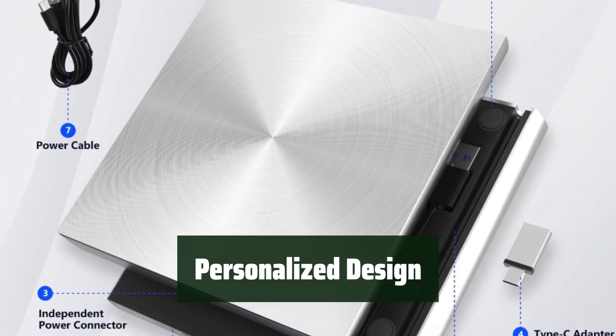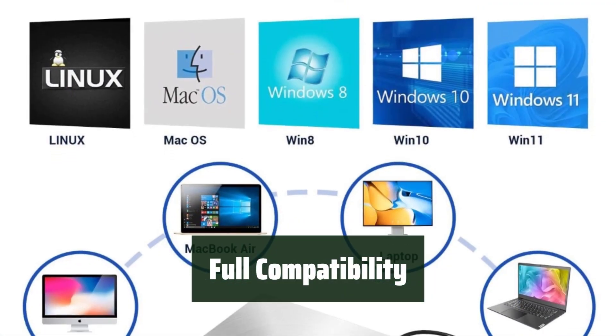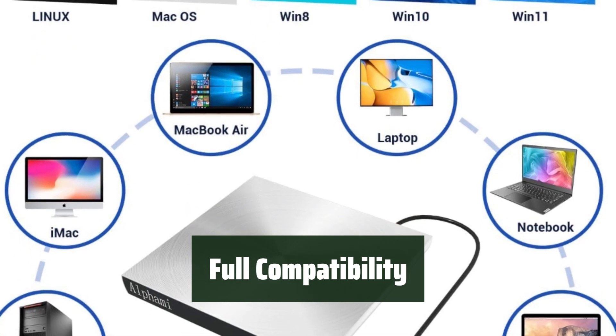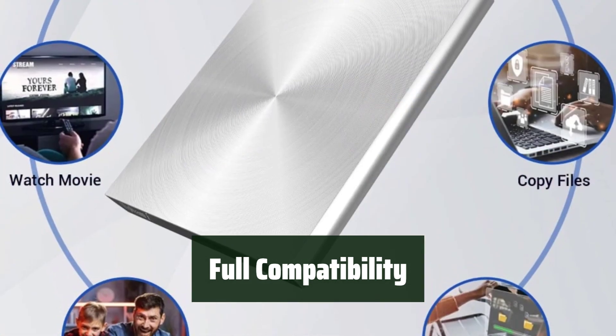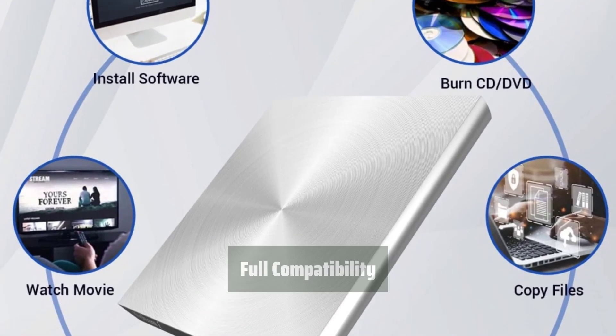Fully compatible with Windows, Mac, and Linux systems. Stable speeds of up to 5Gbps and backward compatibility with USB 2.0 ensures reliable performance. AlphaMy also provides excellent after-sales service, ensuring customer satisfaction and support.